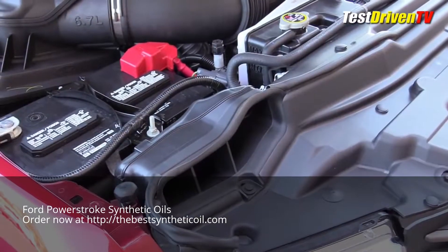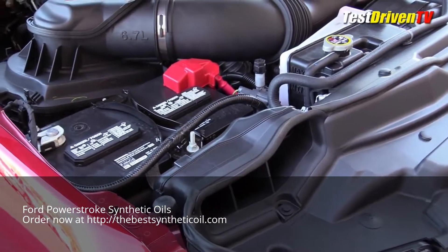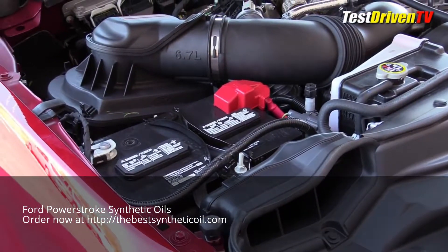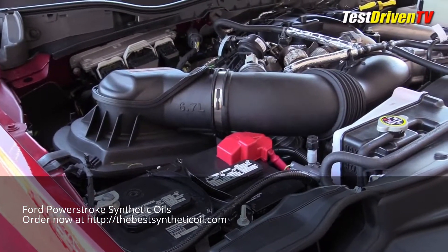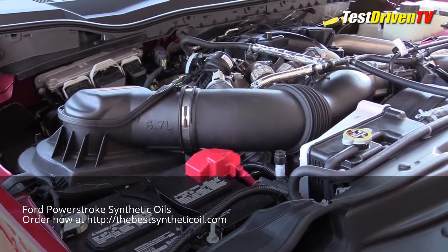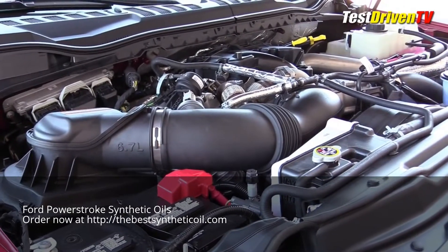Starting with the airflow, the intake air comes in through a snorkel just above the grill on the passenger side. It goes down under the battery into a large air filter box just ahead of that passenger side. From there, it heads into a pre-intake manifold and into the turbocharger buried deep in the engine's valley.